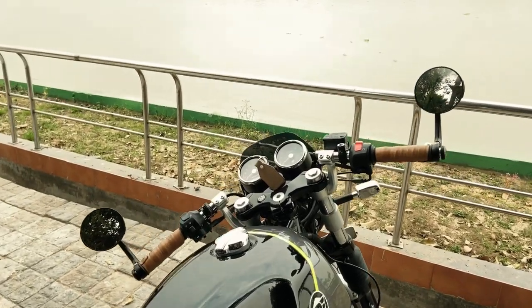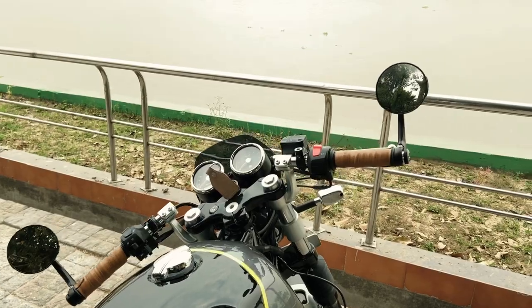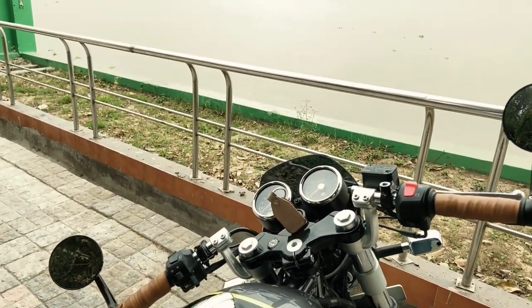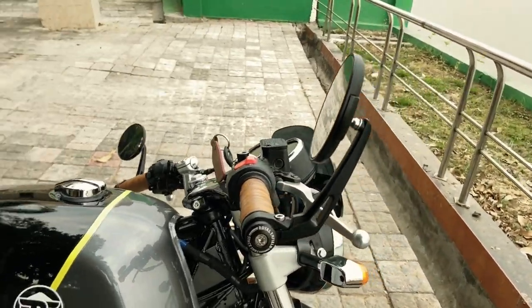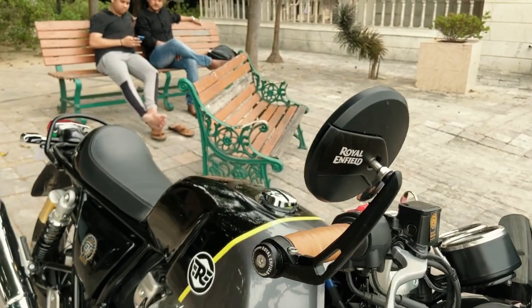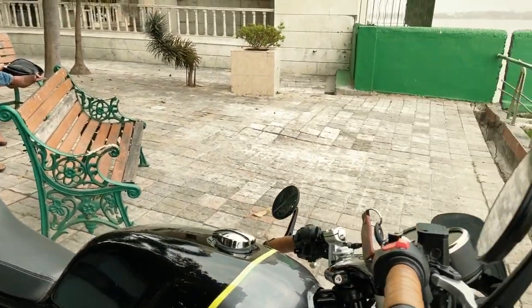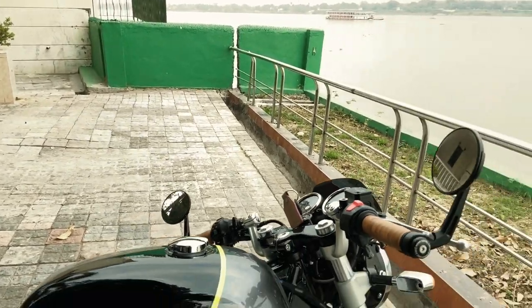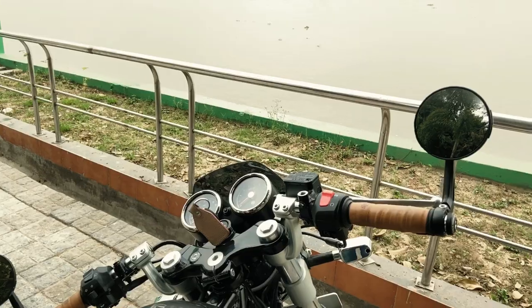Let's start with the first accessory — these bar end mirrors. As you can see, these are pretty good mirrors made of good quality. These are all genuine Royal Enfield accessories. The bar end mirrors will cost you around ₹3,900.